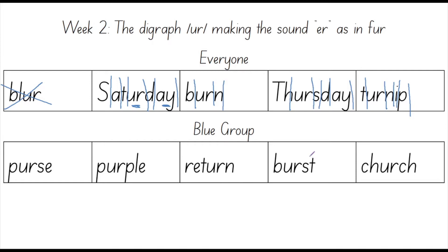Now it's time to spell this word out: T, U, R, N, I, P. Your turn: T, U, R, N, I, P.